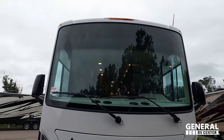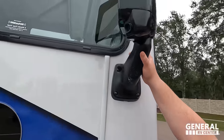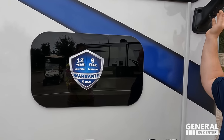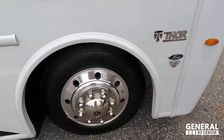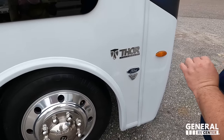Right up here we have a nice big windshield, good-looking grille, and LED lights. We have black mirrors on both sides with cameras integrated in the mirrors. Frameless windows throughout the whole motorhome. Because it's a Thor, there is a 12-year structural warranty and a 6-year lamination warranty. Look at these Michelin tires — 235/80R 22.5 with those shiny Alcoa rims.